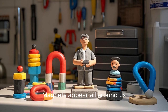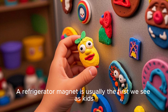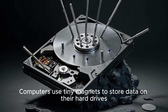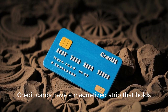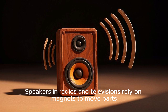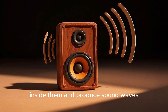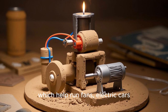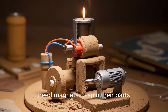Magnets appear all around us more often than we might expect. A refrigerator magnet is usually the first we see as kids, but that's just the beginning. Computers use tiny magnets to store data on their hard drives. Credit cards have a magnetized strip that holds information about your account. Speakers in radios and televisions rely on magnets to move parts inside them and produce sound waves. Even electric motors, which help run fans, electric cars, and washing machines, need magnets to spin their parts.